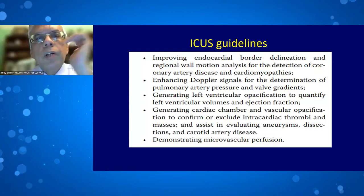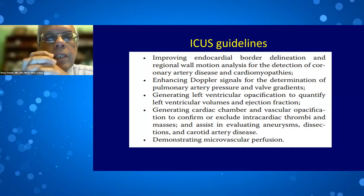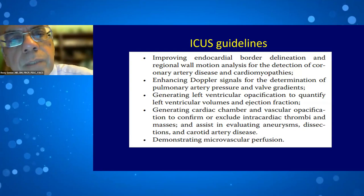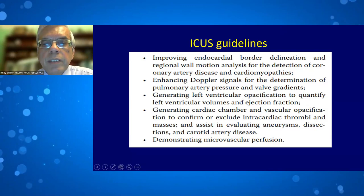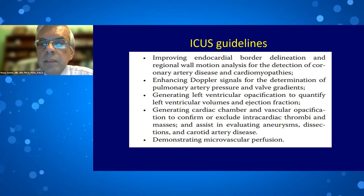According to all three guidelines, the uses of contrast-enhanced echocardiography in clinical cardiology include: improving endocardial border delineation for regional wall motion assessment and detection of coronary disease and cardiomyopathies; enhancing Doppler signals such as pulmonary artery pressure and tricuspid jets; generating left ventricular opacification to quantify volumes and ejection fraction; and assessing cardiac chambers and vasculature for intracardiac thrombi, masses, dissecting aneurysm, and carotid artery disease.